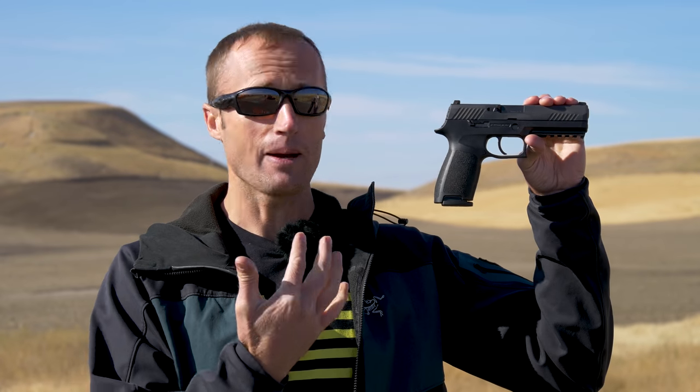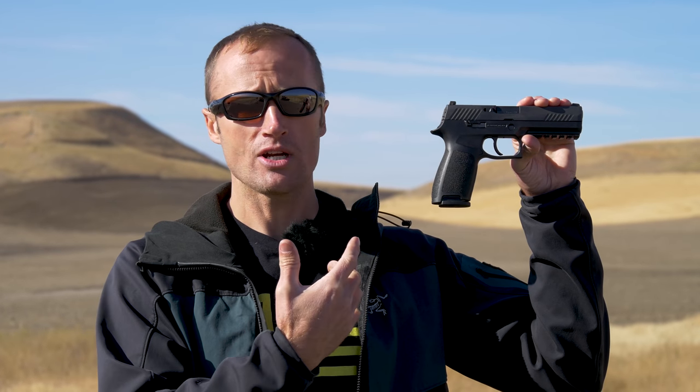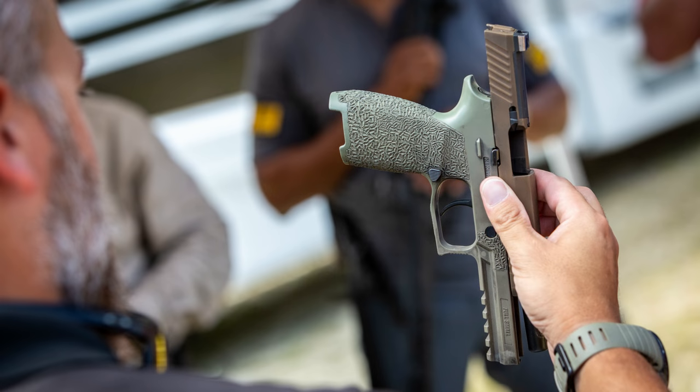Overall, I think there's a lot of value in these pistols. One thing I really appreciate is that the serialized component is basically the trigger pack, so you can change out the grip module — this one is a medium, but you can also get a small or large — to whatever fits your hand best. A grip module is only $35. If you want a different color or more aggressive texture, you can stipple it for $35. And if you screw it up or hate it, unlike a Glock frame which is serialized, you're only out $35 for a new grip module. I think that's pretty cool.